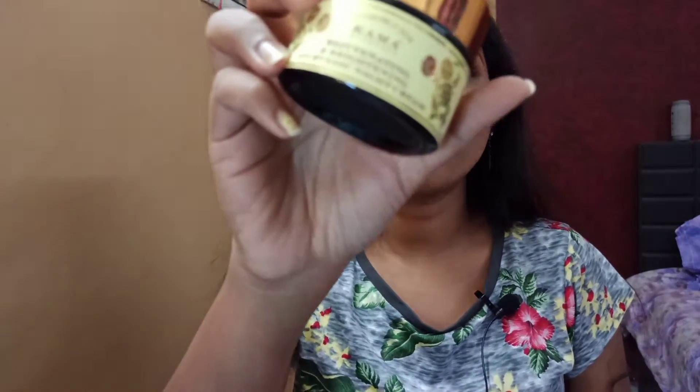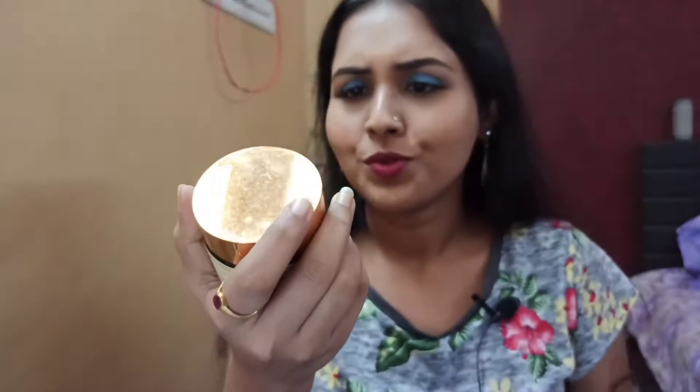The next product is the Kama Ayurveda Rejuvenating and Brightening Ayurvedic Night Cream. This cream is suitable for dry skin types. If you're oily skin you can use it during winter months. In the summer months I did get a breakout on my forehead, but in the winter months it was too good. I thoroughly loved it and highly recommend this product.